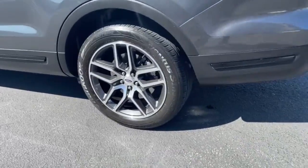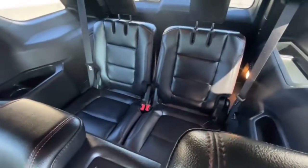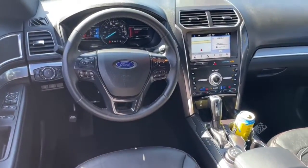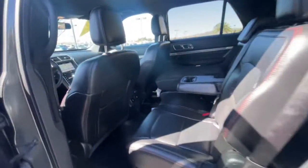The following are some of this vehicle's highlighted options: navigation system, keyless entry, power lift gate, fog lamps, 4x4, electronic stability control, third row seat, trip computer, power windows, bucket seats.